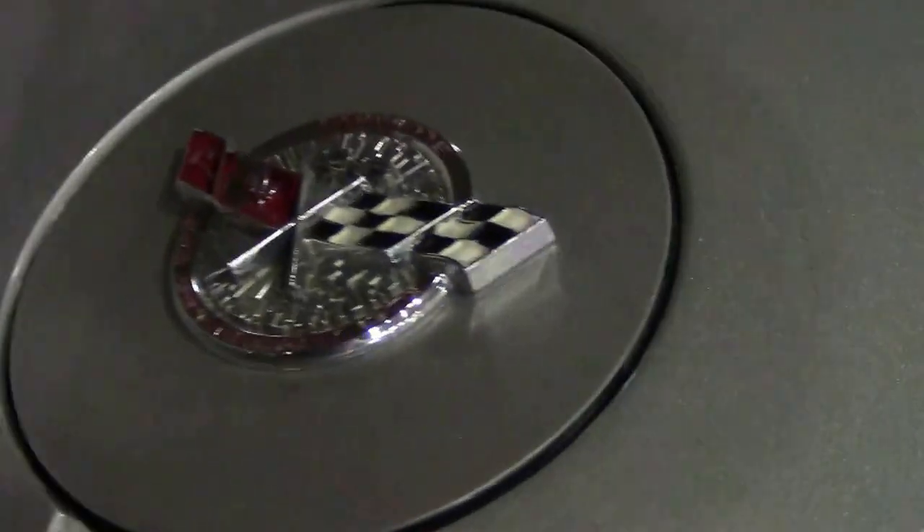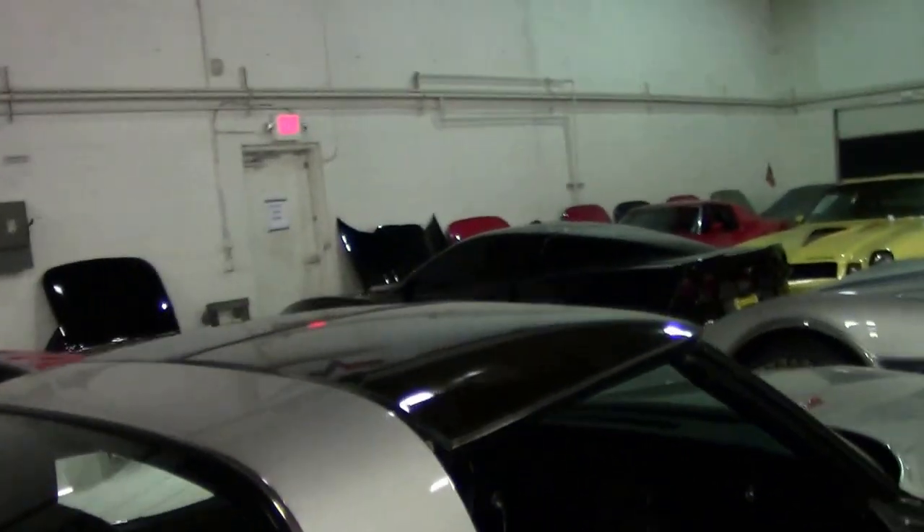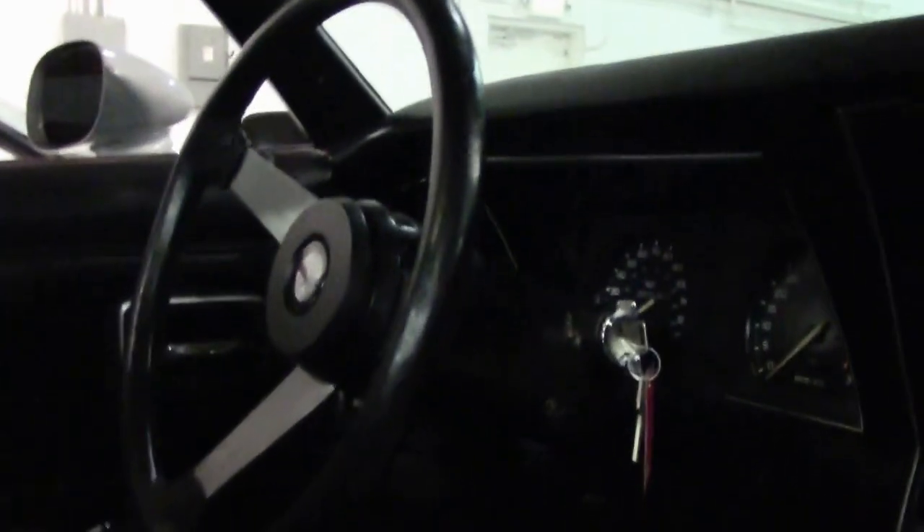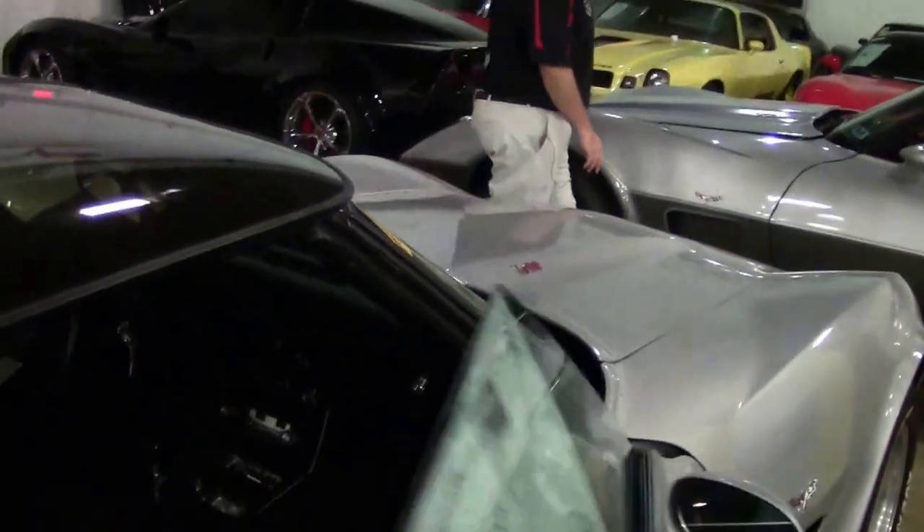This car does have glass T-tops and a beautiful black interior that is in absolutely beautiful shape. I would say those seat covers have been replaced in the recent past. Black carpeting is in excellent shape. It looks like in the back I've got the covers for the T-tops, tilt telescoping four-speed with AC, power windows — looks to be a nice driver class '78 to have a little bit of fun with on the weekends.